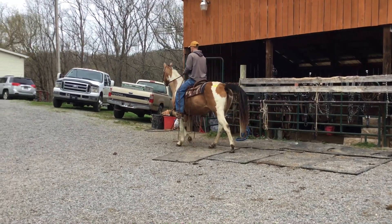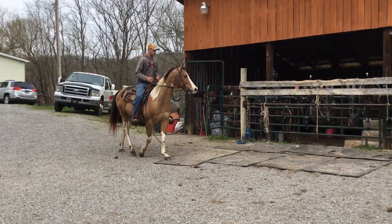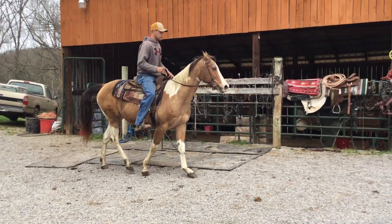Rides the best. Lopes. Jogs. Walks. Backs up. You can open and shut gates on her. Really broke. Price on her is $1,850.